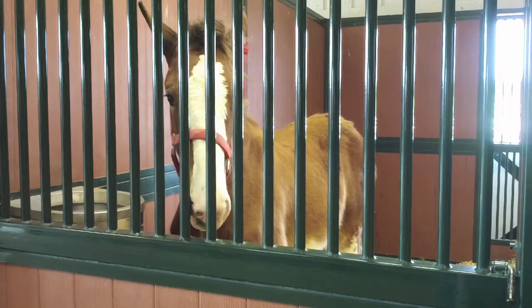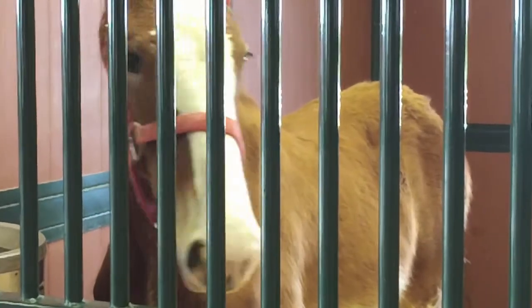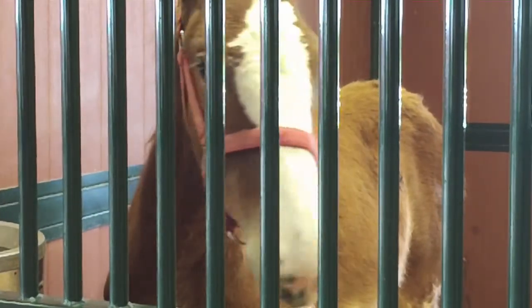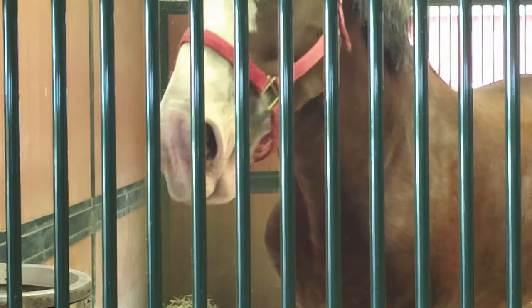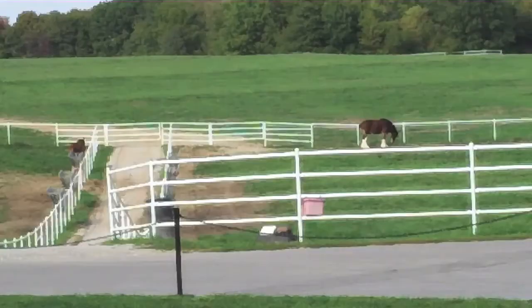When the foal's born, if it's marked properly and the size looks to be good, they're basically in the barn for only about two weeks to start their life. Then once they get their legs and they're doing good, and mom's good, we'll turn them out to pasture. They basically grow here until they're about three, and then we'll send them to our facility in Merrimack, New Hampshire, to start breaking and training them to see when they'll be ready to go out on the road to do parades.